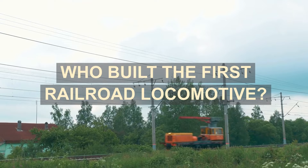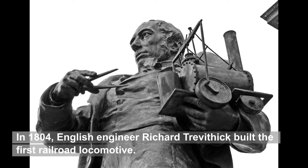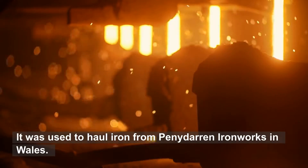Who built the first railroad locomotive? In 1804, English engineer Richard Trevithick built the first railroad locomotive. It was used to haul iron from Penydarren Ironworks in Wales.